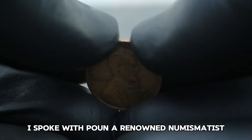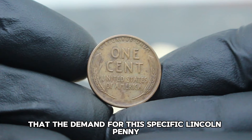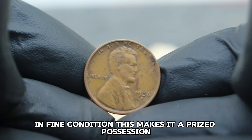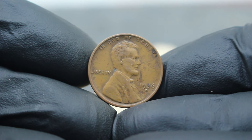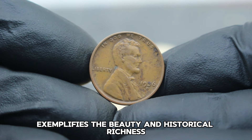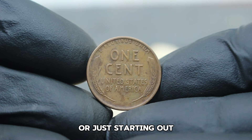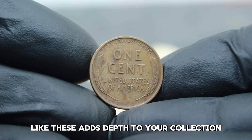A renowned numismatist highlighted that the demand for this specific Lincoln penny remains strong due to its low survival rate in fine condition, making it a prized possession among serious collectors. The 1936 large date D mint mark Lincoln Wheat penny exemplifies the beauty and historical richness found in coin collecting. Whether you're a seasoned collector or just starting out, understanding the value and significance of coins like these adds depth to your collection.